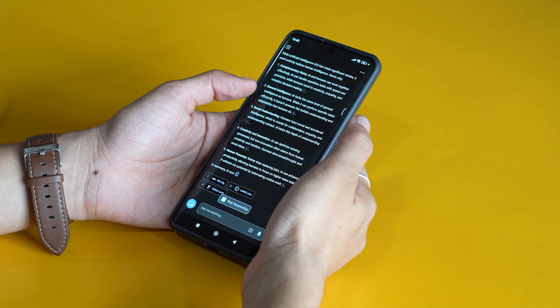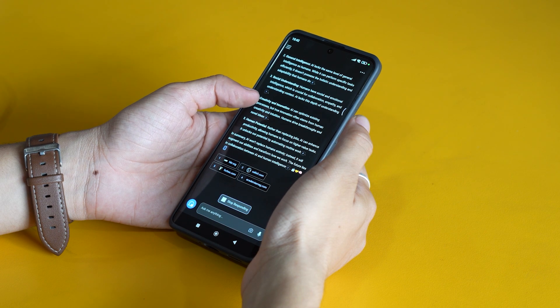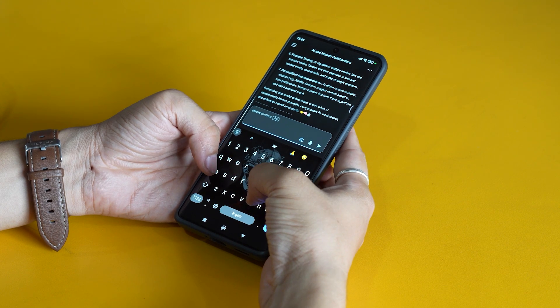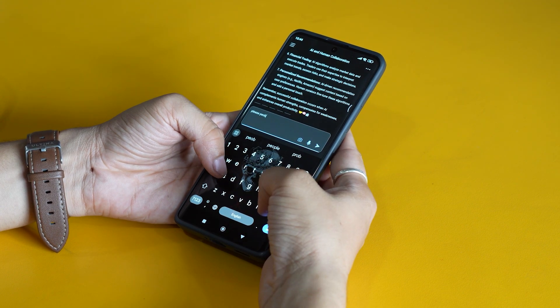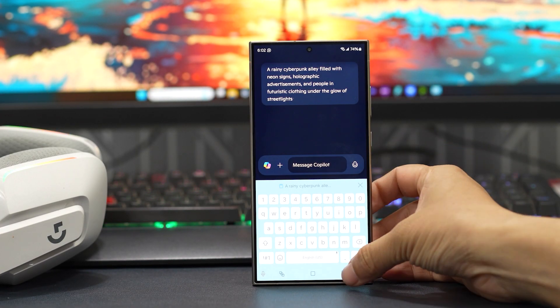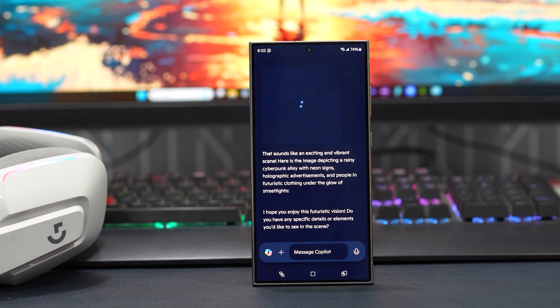Copilot brings together ChatGPT, DALL-E, and even Suno tools, letting you chat, generate images, and get things done in one place. I use Copilot almost daily, and honestly, it's become one of my go-to tools for everyday tasks. For example, I love using it to brainstorm creative ideas. Whether I need a catchy tagline for a project or a unique image for a presentation, it's like having a creative partner on hand.